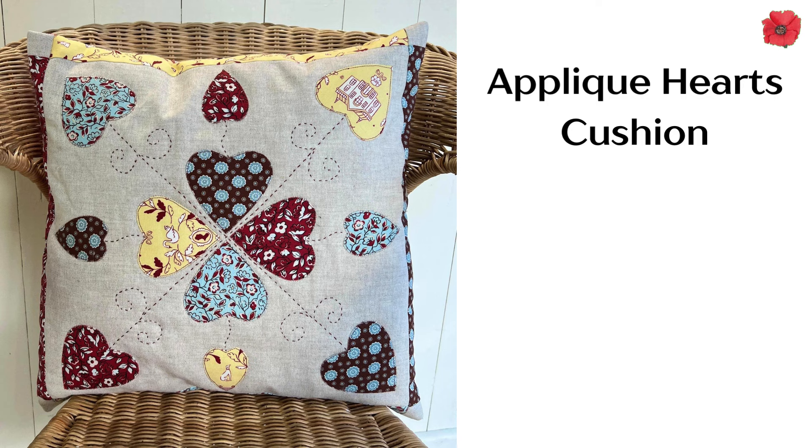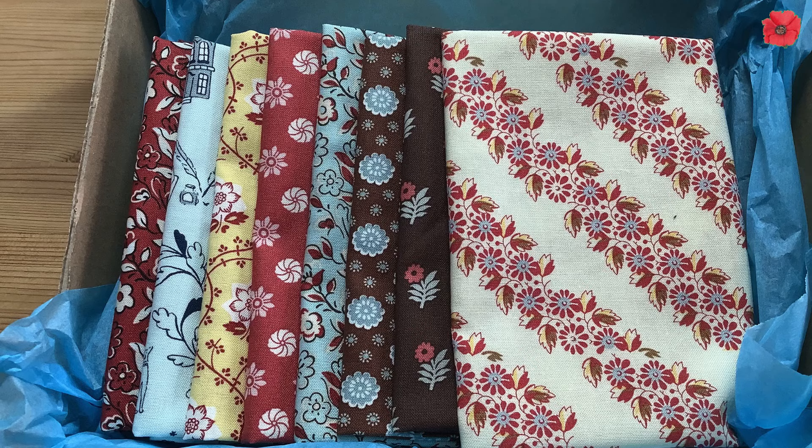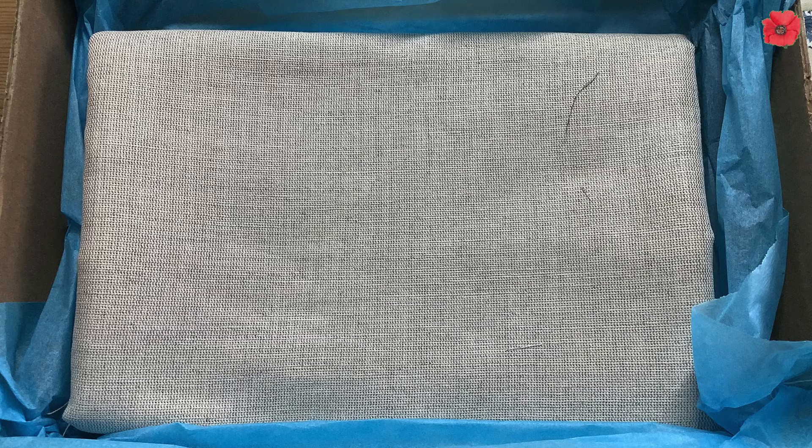I then also saw this kit for an applique hearts cushion and I really do love applique and hearts. I could make this myself out of scraps from my own stash, but you know everybody likes a brand new kit. And this one in particular comes with a linen background, and I don't often use linen. So you get it in a box with these fabrics, the linen, and the instructions.